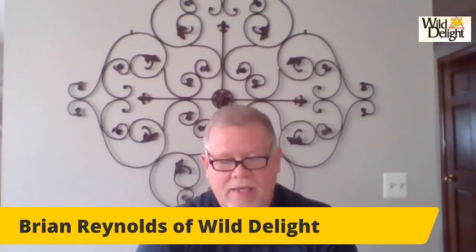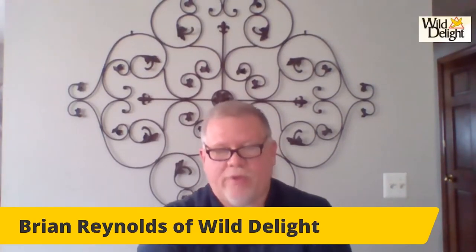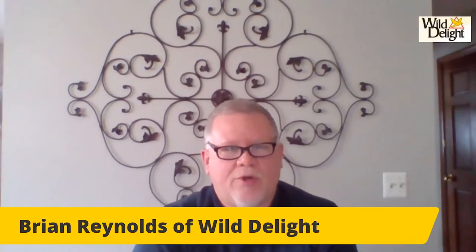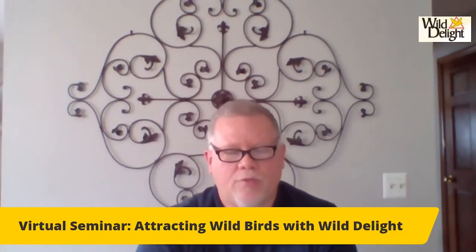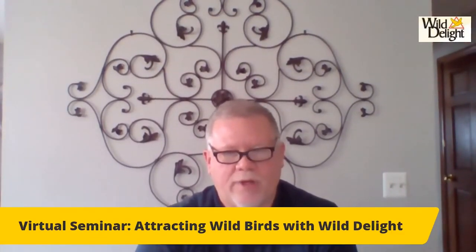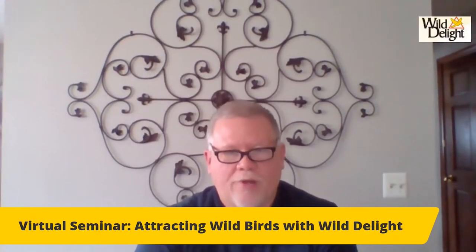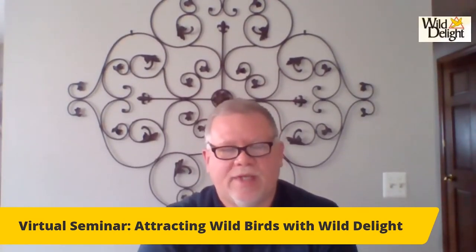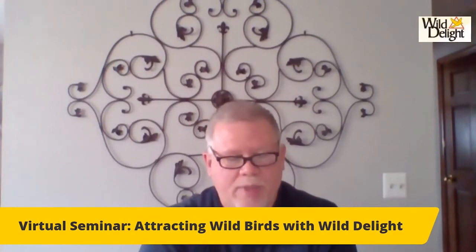My name is Brian Reynolds, and I'm with Wild Delight Bird Food. We're based in Stephen, Minnesota. It's a family and employee-owned company, and we're very proud of the fact that we put out great products. Thank you for attending, and thanks to ALSIP for setting this up.